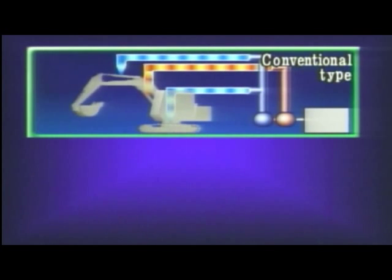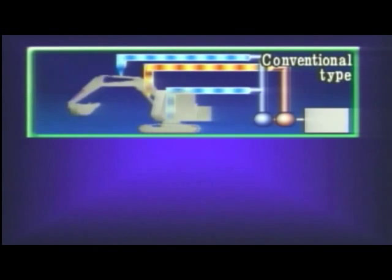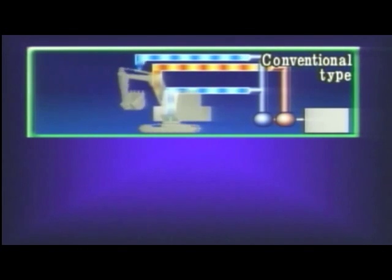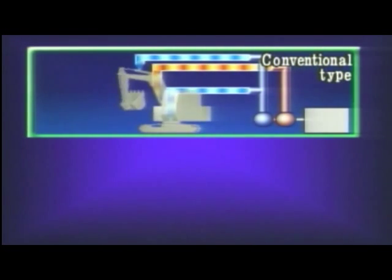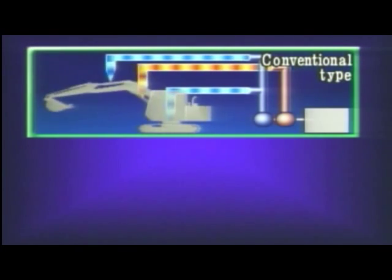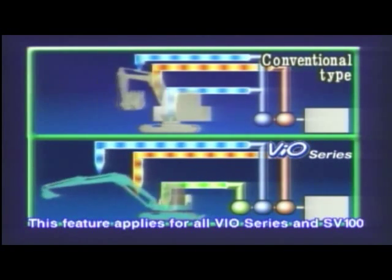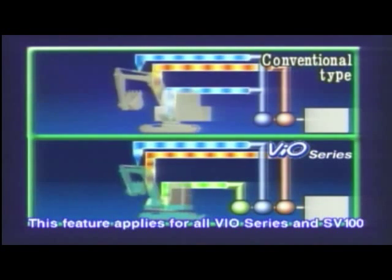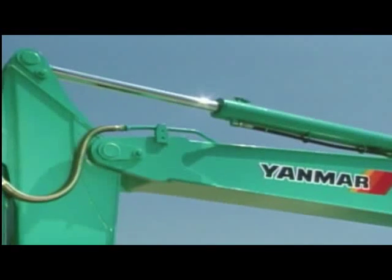Up to now, conventional excavators have used a maximum of two hydraulic pumps. As a result, when an excavator digs and swings during an operation, movement of the boom and arm often slows down because a constant hydraulic flow cannot be maintained. The VIO has a 3-pump system where each pump works for a specific operation. Simultaneous operation of the arm, boom, and swivel functions are individually controlled by the 3-pump system for smooth and speedy movement.